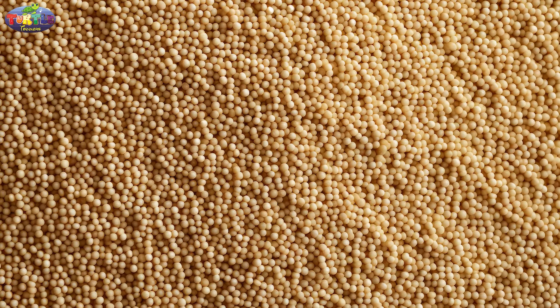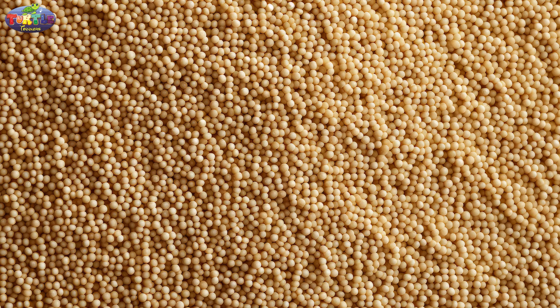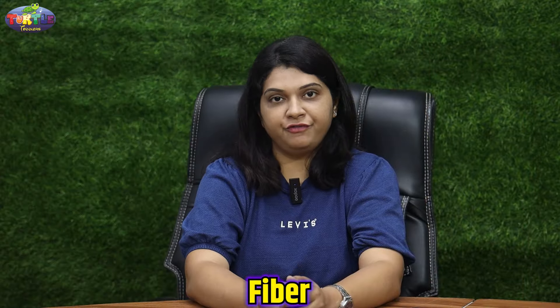The third one is sorghum, which in general language we call jowar. It is also high in fiber, which is good for digestion. It brings the feeling of fullness, is loaded with iron, and is rich in vitamin B. So this is very ideal for weight management. You can make jowar upma, bhakri, cheela, and many more recipes.